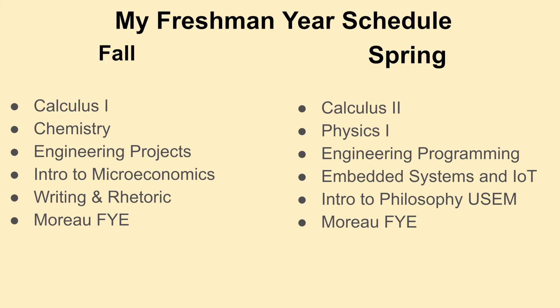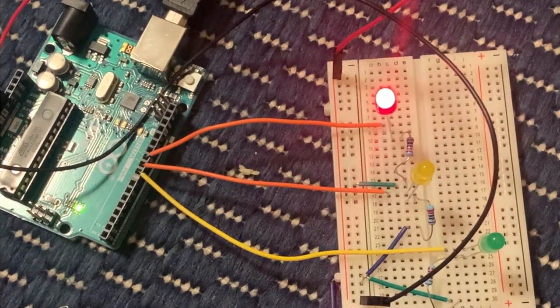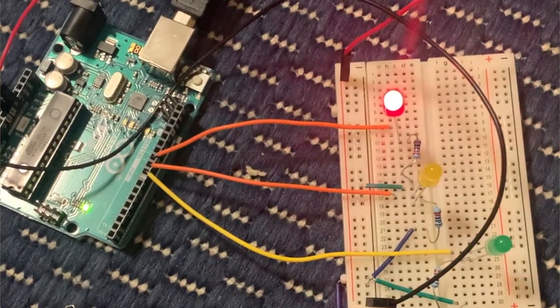And currently I'm taking Calc II, Physics I, Engineering Programming — which involves MATLAB and Python — Embedded Systems and Information Technology, which involves an Arduino, Circuits, and C, and also Intro to Philosophy University Seminar, and Moreau First Year Experience. So that's my first year schedule.